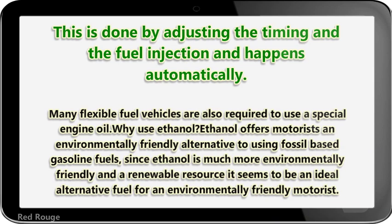Many flexible fuel vehicles are also required to use a special engine oil. Why use ethanol? Ethanol offers motorists an environmentally friendly alternative to using fossil-based gasoline fuels. Since ethanol is much more environmentally friendly as a resource, it seems to be an ideal alternative fuel for environmentally conscious motorists.